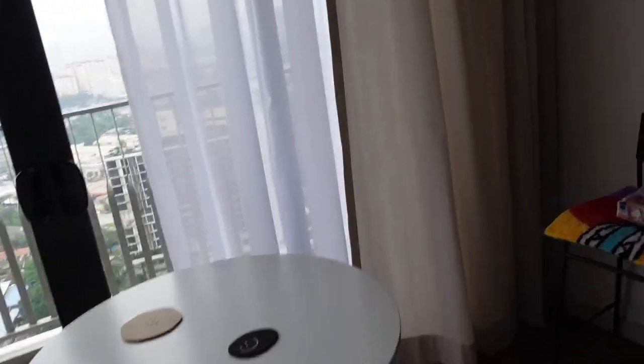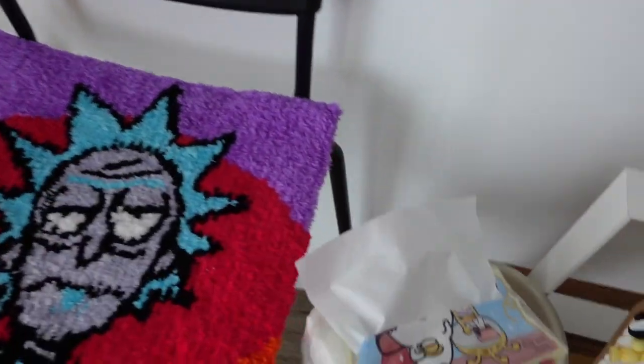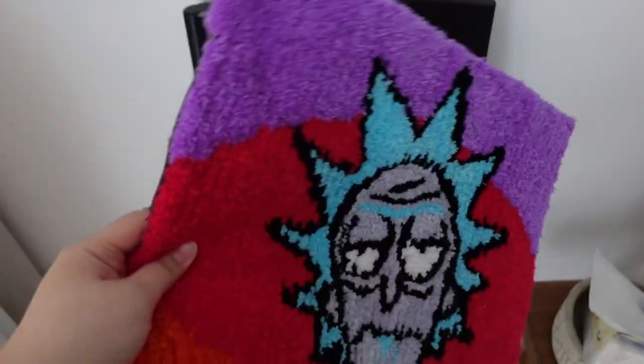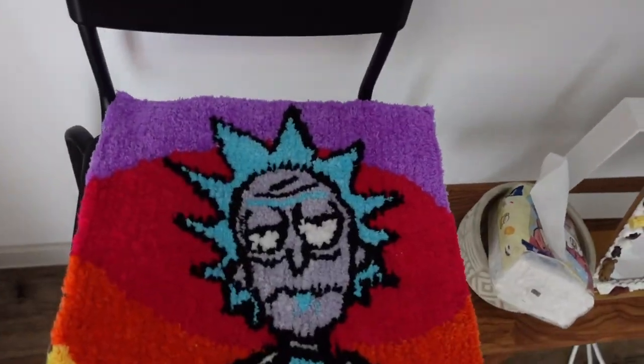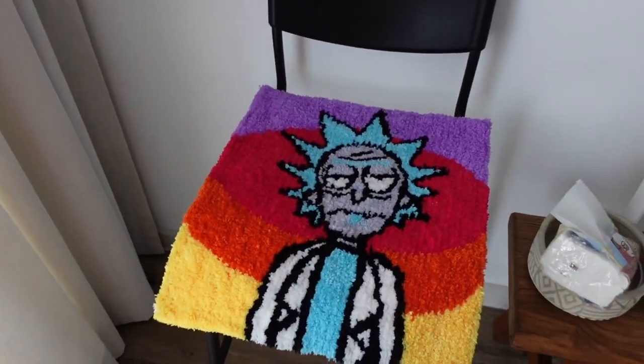Moving over here — this is really nothing lah. This is just a chair I have sitting here because there's nowhere else to sit. This is just my tufted rug thing. It's a bit small so it won't look good on the floor, but it does look good as a seat warmer cover thing. I don't know, I just have it here now because there's nowhere else for it.